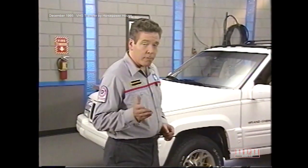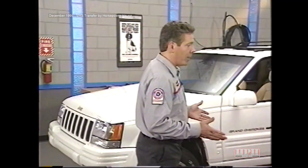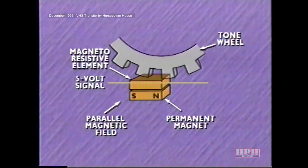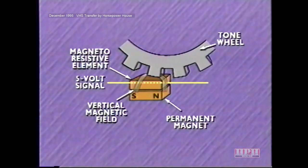The steering wheel speed sensor operates somewhat differently than the vehicle speed sensor. Each magnetoresistive element, or MRE, is positioned between a permanent magnet and the tone wheel. Current through the element creates a magnetic field. As a slot in the tone wheel aligns with the element, the magnetic fields in both the element and magnet are parallel, and the element's resistance is relatively high. When a tooth aligns with the element, the magnetic fields are perpendicular and the resistance is relatively low.